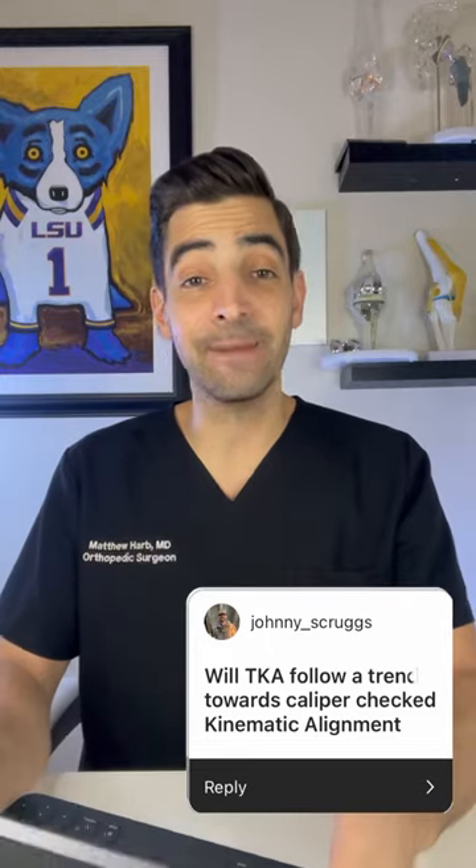Will total knees follow a trend towards caliper checked kinematic alignment? When we do a total knee, there are a couple of different ways we can do it. One, you could measure 10 millimeters off the end of the bone — we call that a measured resection technique — where you measure your gaps and check it like that. Or kinematic alignment, where you're using calipers or different tools to measure the balance. I think the perfect answer is a mix between the two of them, and that's what I do.